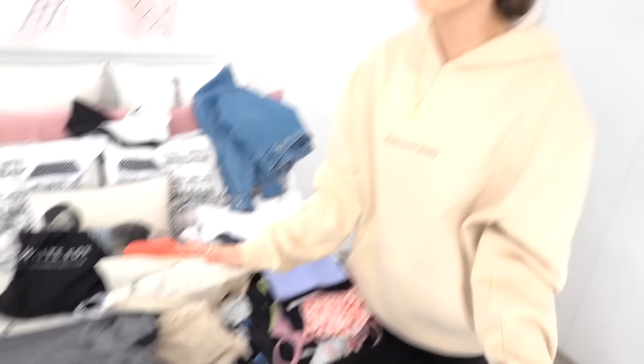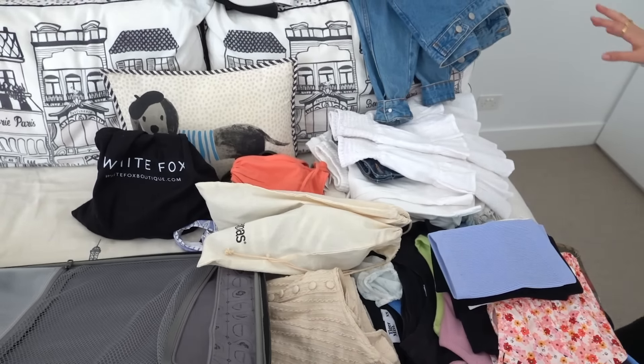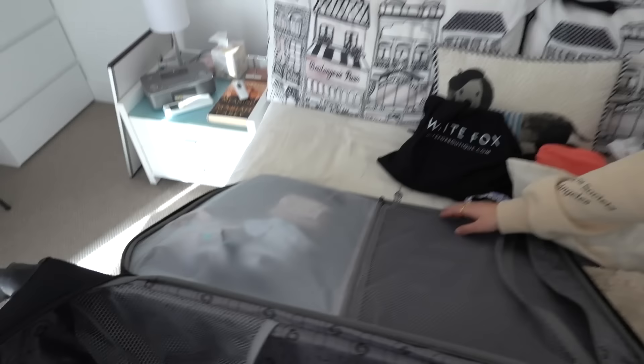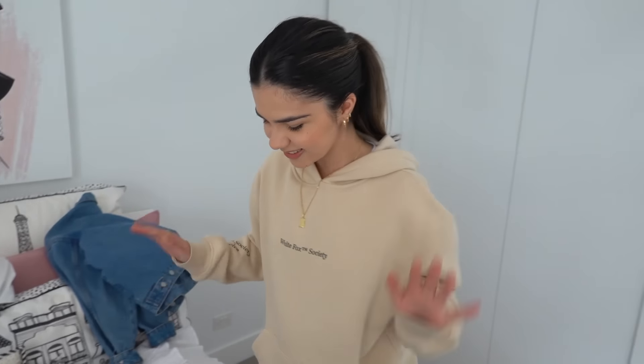I thought I had heaps of time to get ready but it turns out I actually have to get a move on. I've already started — I've taken out all the clothes I'm going to pack, and I've already put my underwear and socks in this little compartment up here. So let's start packing! I think I'll start off with the jackets and dresses since they're probably the things I'm least likely to need straight away.